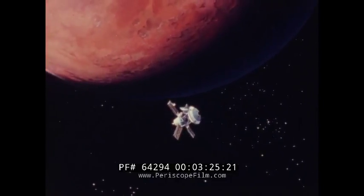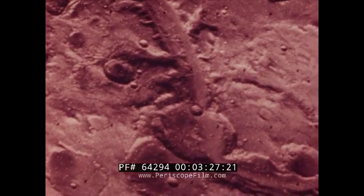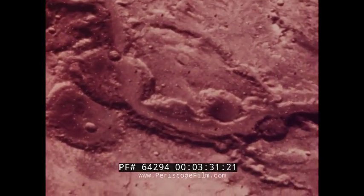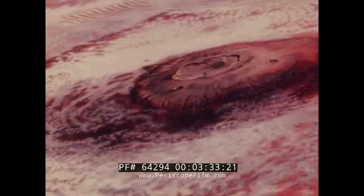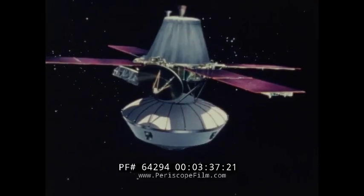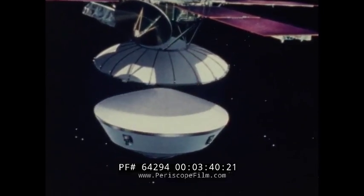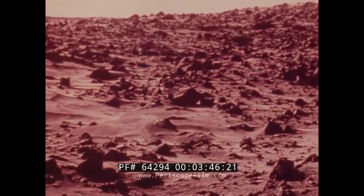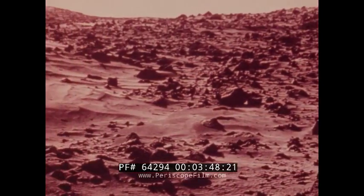With NASA's Langley Research Center, we shared the Viking mission to Mars and took detailed, high-resolution pictures of the planet. Three, two, one, separation. We have separation. Each Viking dispatched a lander to the surface, and the landers returned the first close-up photographs of the rock-covered surface of the Martian plain.